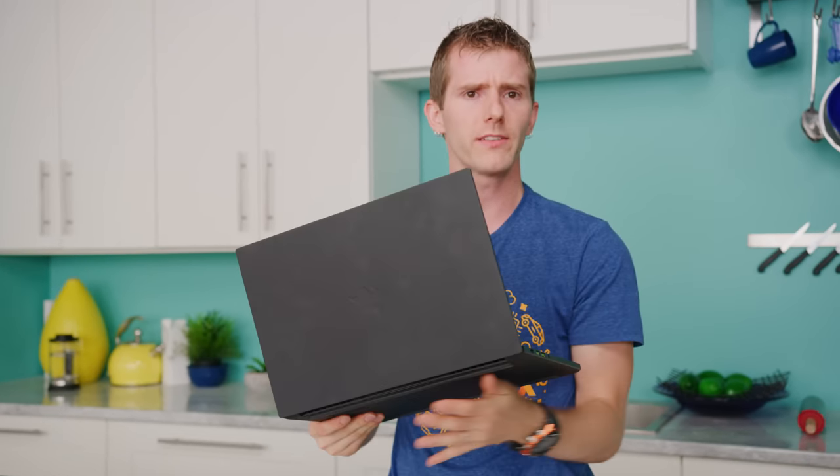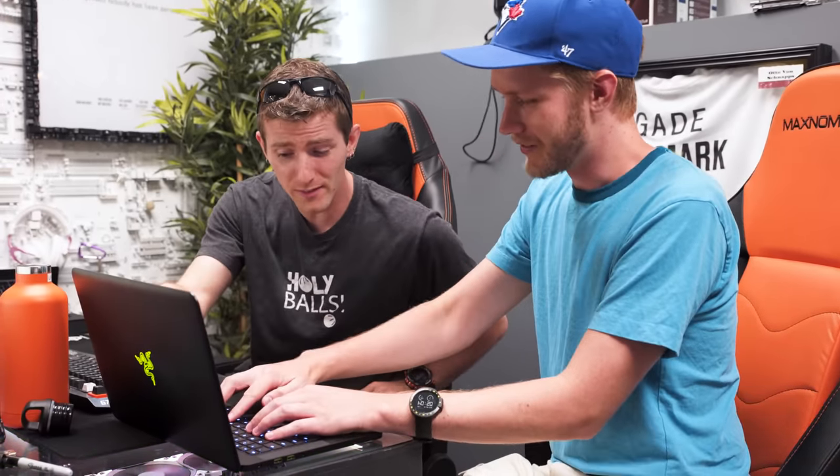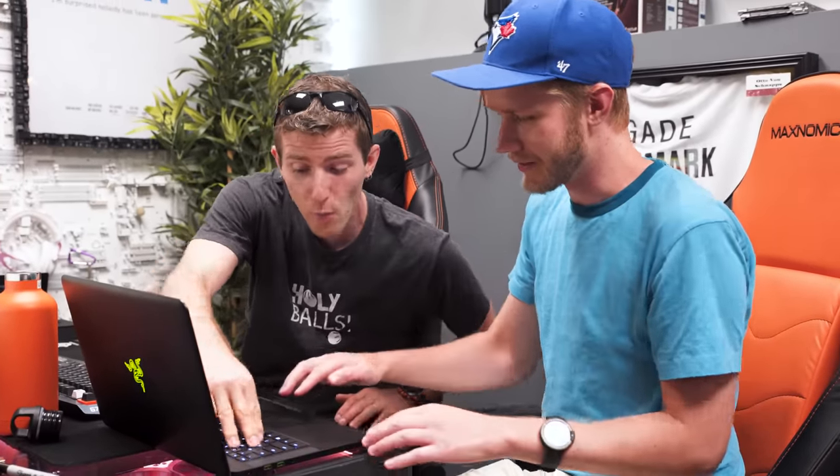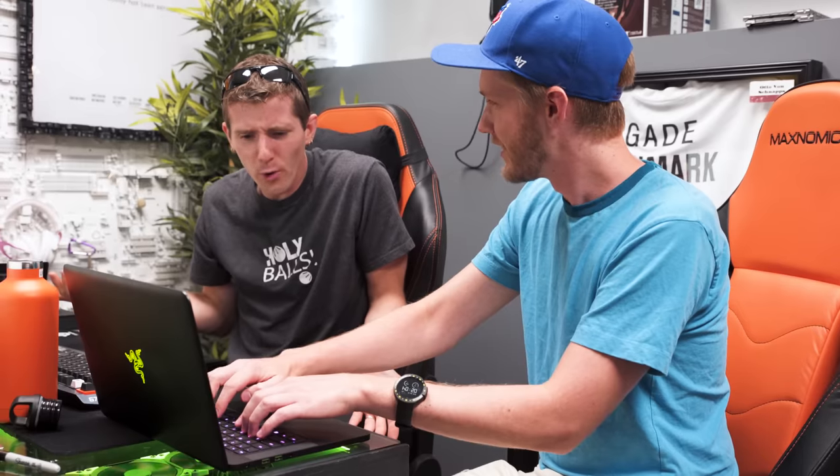Back to the bit about how this machine could easily be used for both gaming and productivity — what about the keyboard? Razer keyboards have been a real sticking point between me and Alex, who has kind of become our de facto notebook editor. I have liked most of Razer's notebook keyboards, with the notable exception being the Blade Pro.